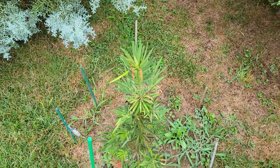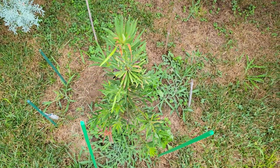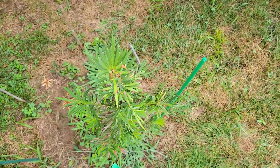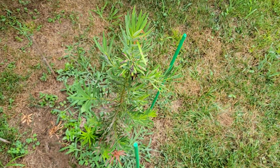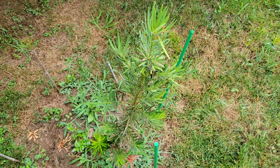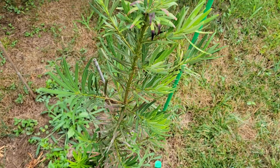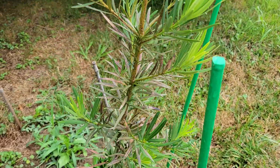Here's a quick update on the Podocarpus macrophyllis, sometimes called the yew plum pine, sometimes called the Buddhist pine. I got this from wilsonbrothersgardens.com and it's marginal in Tennessee in terms of frost survivability.